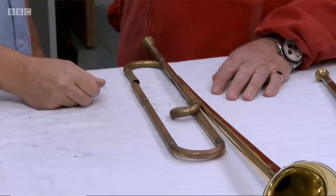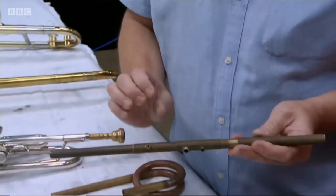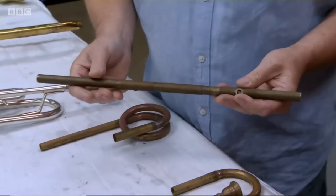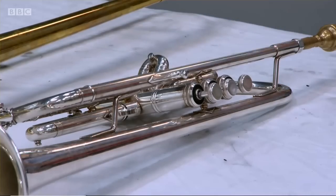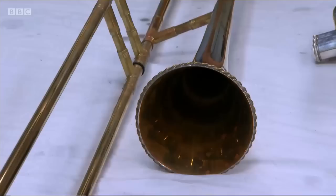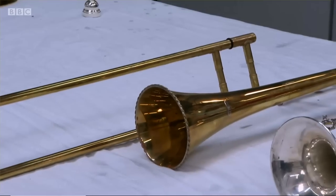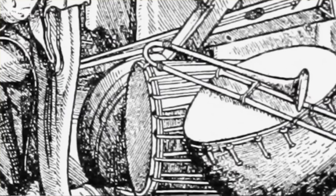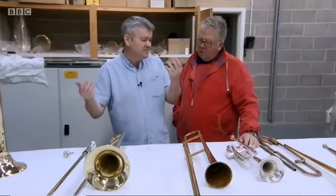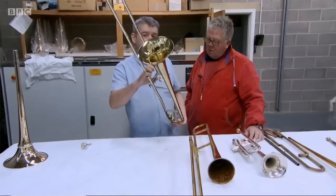Another component, called a yard, could be added and played like a recorder to increase the amount of notes — essentially the forerunner to the valves on a modern trumpet. But it was the sackbut — the name comes from the French to pull and push — that first allowed musicians to alter the pitch by sliding a section of the instrument to increase its length. This was the forerunner of the trombone, developed around 1450, and around 1770 the modern-day trombone came in.